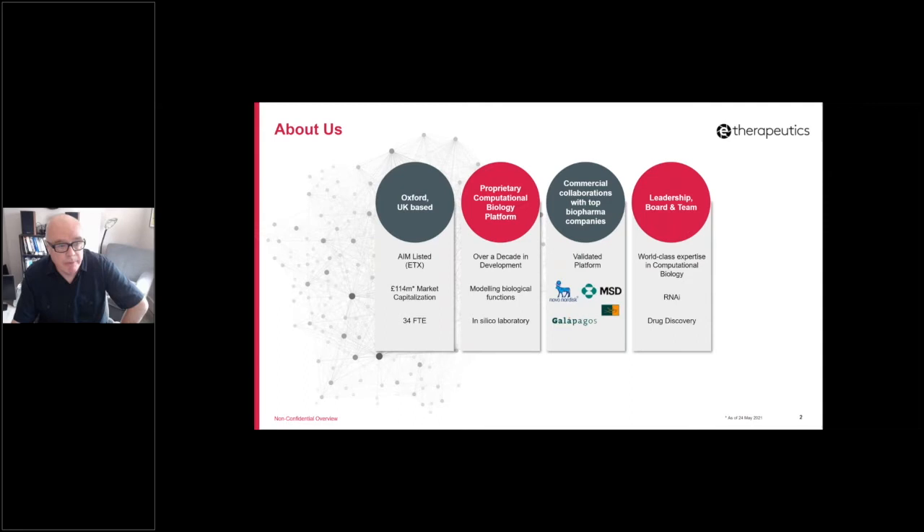Very quickly about the company: we're based in Oxford, roughly 35 people at the moment, building this approach that you're going to hear about. Over the last few years we've validated it — both internally and in collaboration with some external partners.